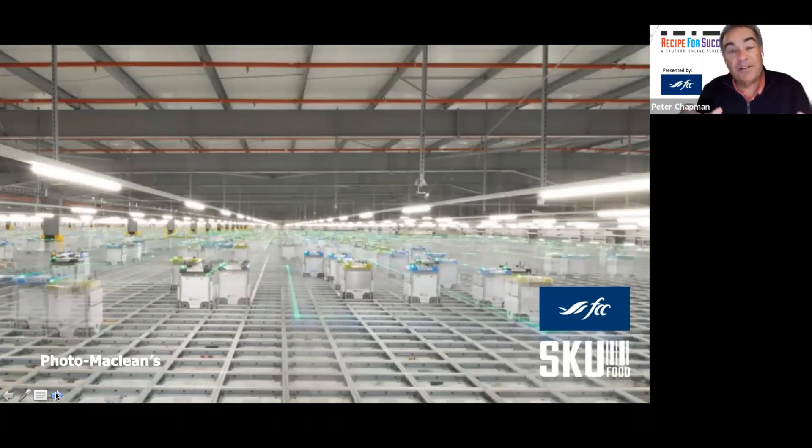We're also seeing Sobeys launch their partnership with Ocado, a company out of the UK, to build a dedicated fulfillment center. This is a photo of Sobeys' new center in Vaughan, Ontario, built to deliver e-commerce in the GTA. Over 1,000 robots operate in a space the size of about 15 football fields, picking all the orders. Then real people get in a truck and deliver them around the GTA to consumers who have ordered online. It's a significant investment, but many companies in Europe are moving to this dedicated fulfillment model.